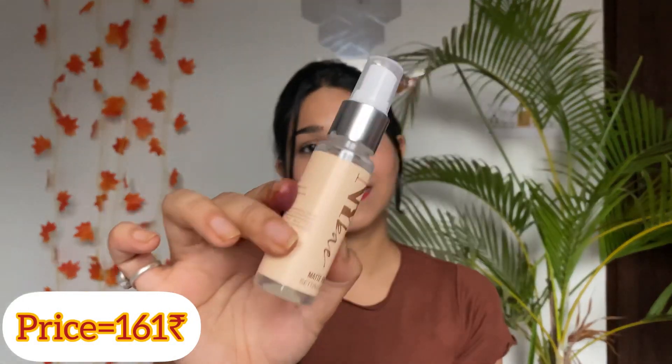Such an amazing deal! I really wanted to try it — it gives a smooth matte finish, makes your makeup long lasting, and it has green tea extracts in it.